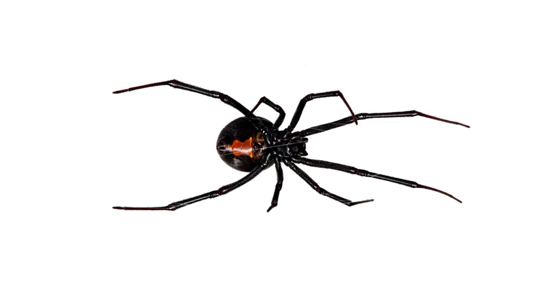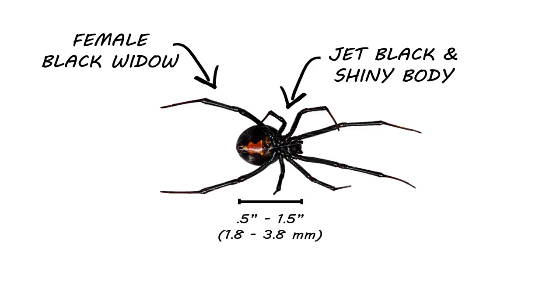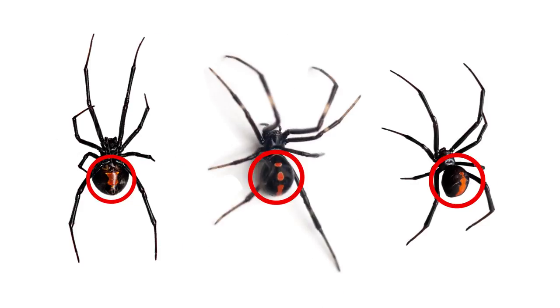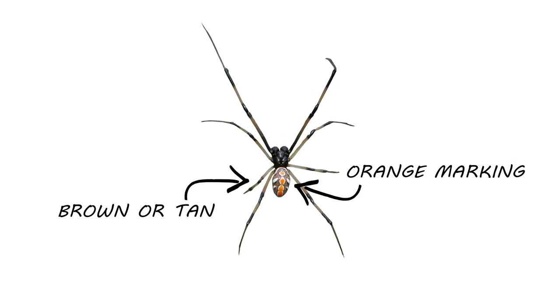Black widows are relatively small, measuring around a half to one and a half inches long. The female black widow is easily identified by their jet black and shiny body and their distinctive red marking. The marking might not always be in the famous hourglass shape, but could be red dots or a jagged red stripe. Male and some other black widow types are actually a brown or tan color and could have orange markings.